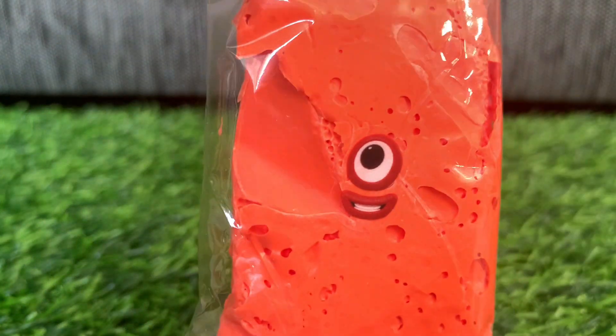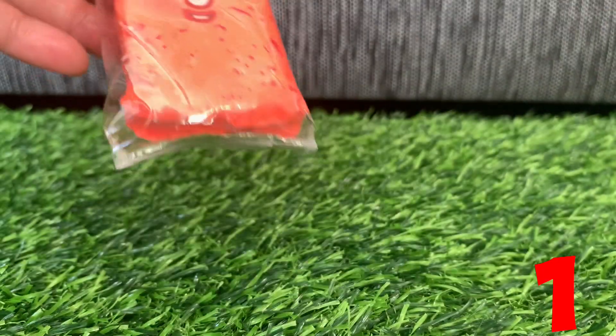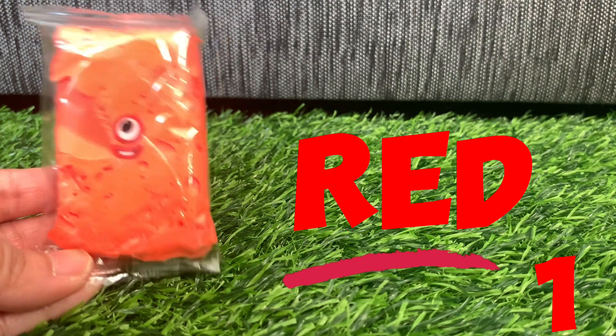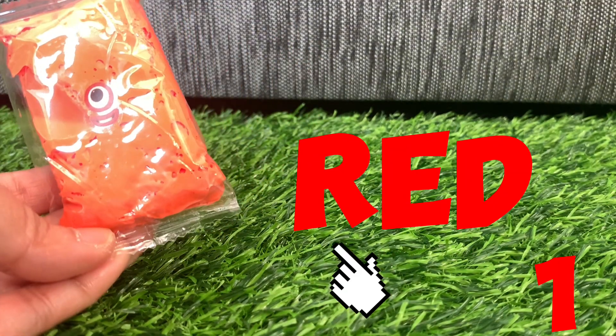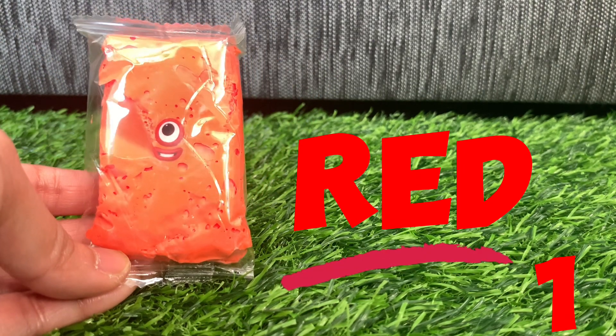Now join me and let's learn spelling! Numberblock one — it is color red. R-E-D, red. Can you repeat it with me? R-E-D, color red!